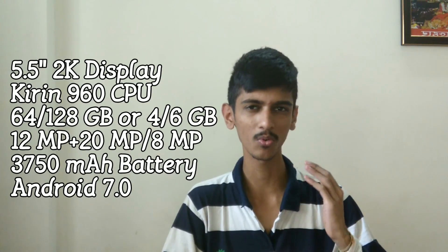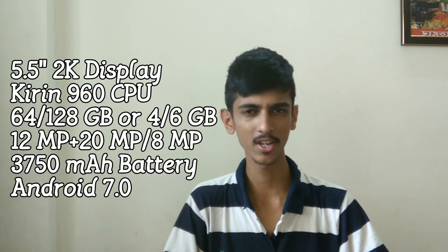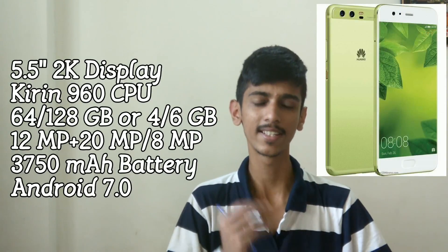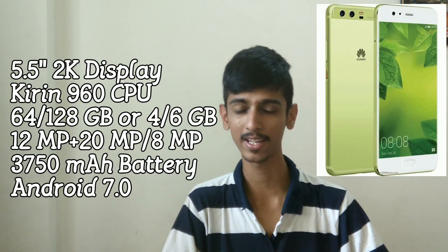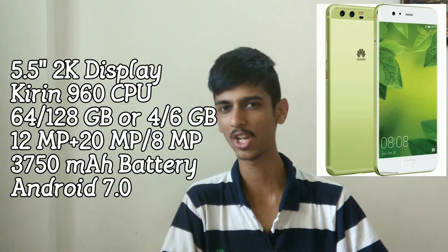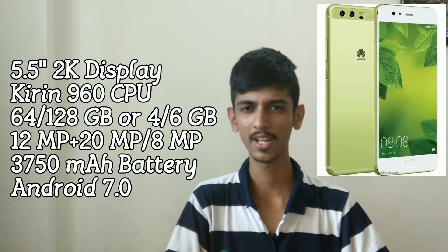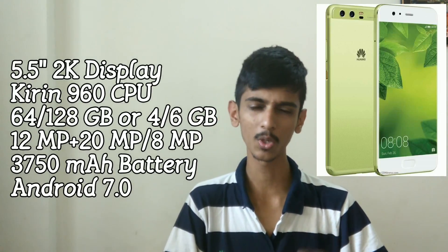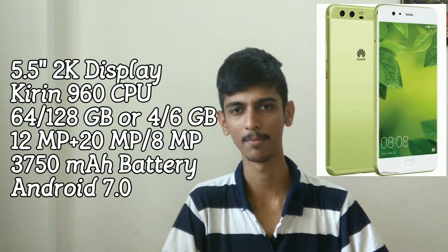If you talk about the P10 Plus, the screen size is slightly increased to 5.5 inches, and it's a Quad HD display now. Apart from that, the battery life is also increased — it's 3750mAh with the same rapid charging support. There are two storage variants: the base one comes with 64GB of storage and 4GB of RAM, and the second comes with 128GB of storage with 6GB of RAM.